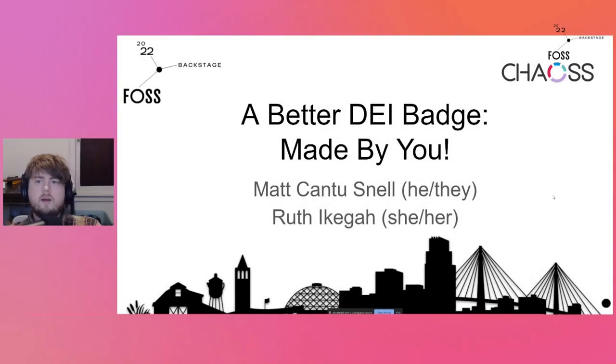Hi, I'd like to talk a little bit about diversity, equity and inclusion — that's DEI. And I'd like to talk about how that can be used in the real world and helped and improved by the community around the badge.